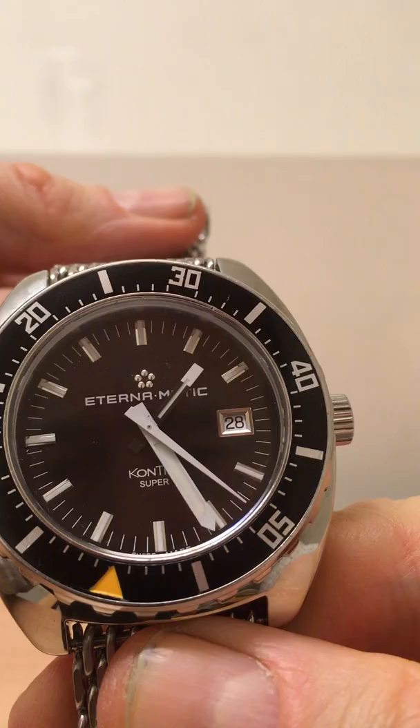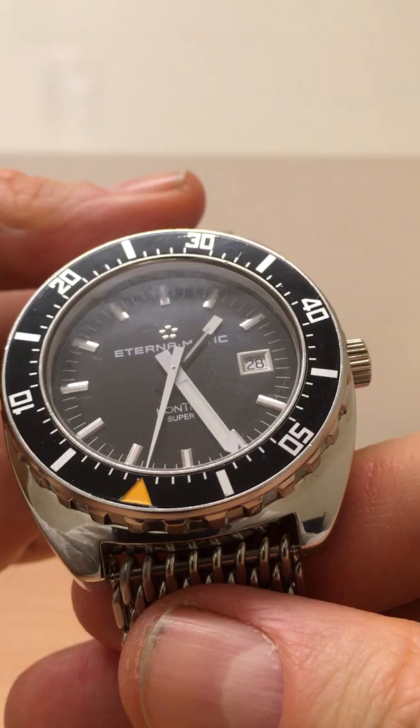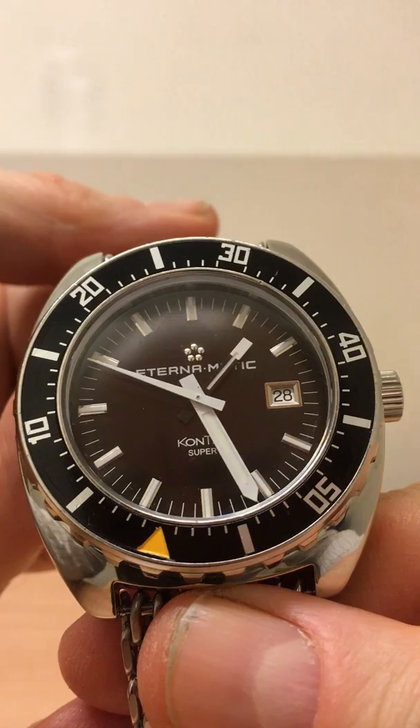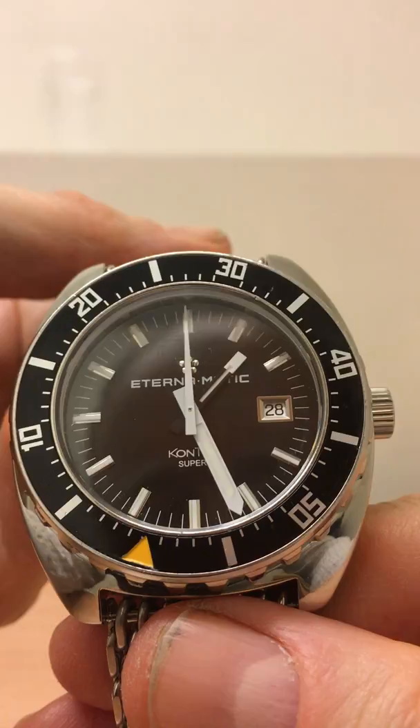ETA2824 inside, keeping nice accurate time at the moment. Don't forget that Eterna kind of invented the ETA — that's where the name comes from. And the irony is that if Eterna was making a watch today and wanted to put an ETA movement in, they might have a bit of trouble because they're not a member of the Swatch Group — they're on their own. Swatch may well turn around and say, 'Sorry Eterna, you can't have the movement that you kind of invented.' Which I think is a bit of a poor show, to be honest.